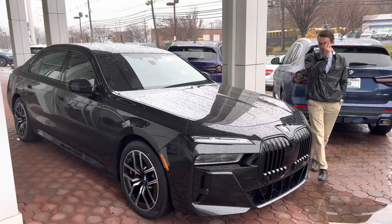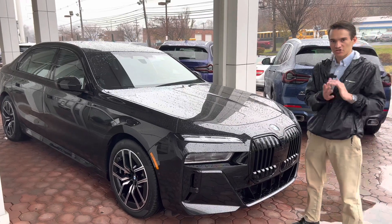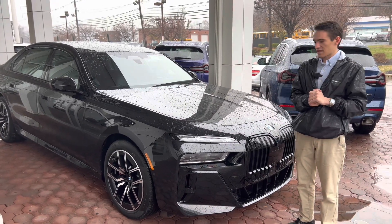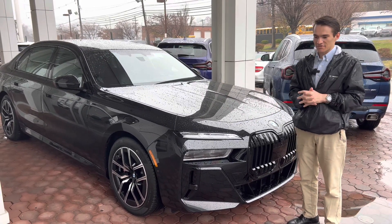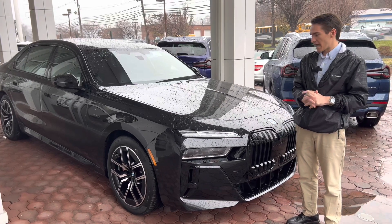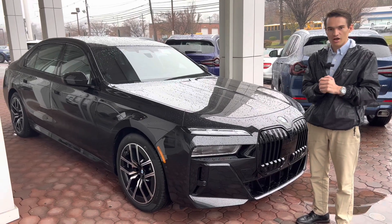That is going to do it for our walk-around and overview with the 2023 BMW 7 Series. Really hope you guys enjoyed checking out the 7 Series with us as much as we enjoyed sharing it. This is a really competitive segment — the S-Class is an incredible car, the A8 is an incredible car, and the 2023 7 Series is a very incredible car. BMW really stepped up their game here in a big way.